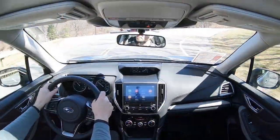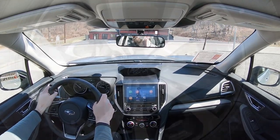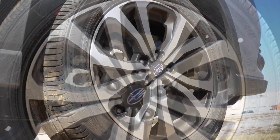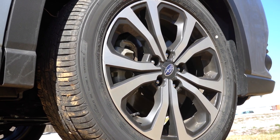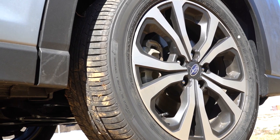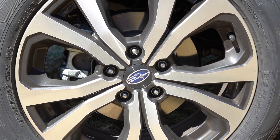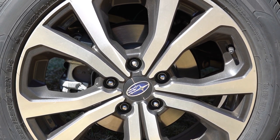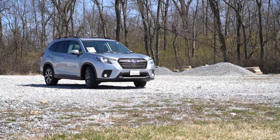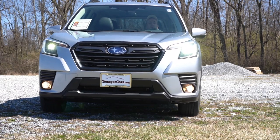Braking is equally important, and the setup actually differs by trim level. The base trim gets 11.6-inch ventilated front discs; the Premium and up are bumped up to 12.4-inch ventilated front discs — a slightly bigger braking setup. In the rear it's the same across all trims: 11.2-inch solid rear discs. The 60-to-zero stopping distance comes in at a pretty respectable 125 feet — nothing wrong with that.